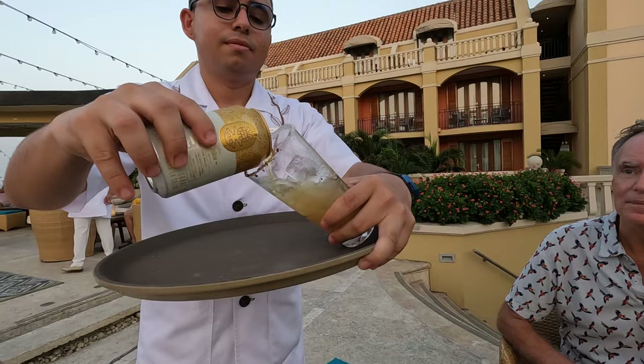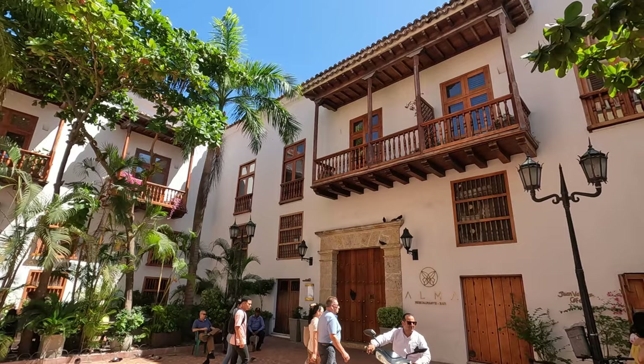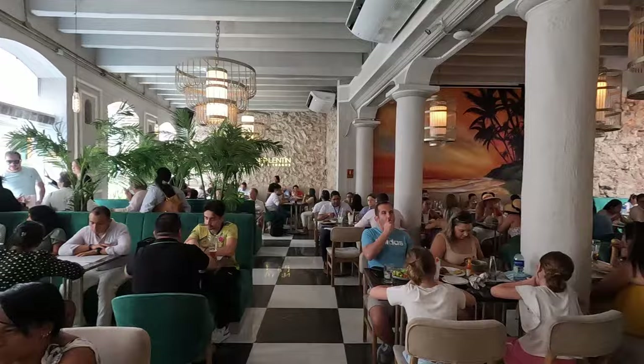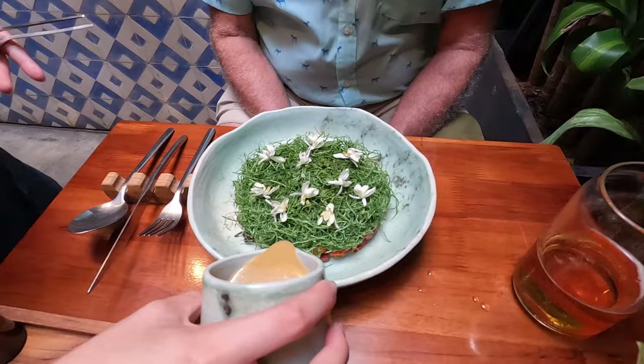Another wonderful rooftop to check out is Mirador Gastro Bar, which has a bird's-eye view of the Clock Tower Monument and has lots of tasty food options. Some other restaurants in the walled city that we'd recommend are Alma Restaurante, which has a pleasant upscale interior and serves delicious Colombian cuisine, as well as Restaurante San Valentín, where we had this massive seafood platter. In Getsemane, we really enjoyed Restaurante Celele. It's one of the top-rated restaurants in Latin America and serves delectable Caribbean dishes that are almost too pretty to eat.